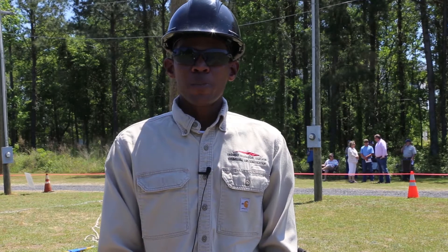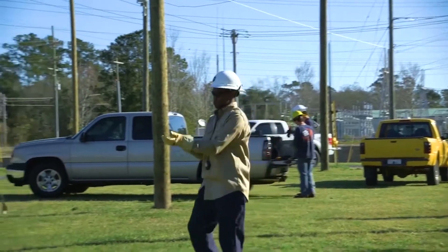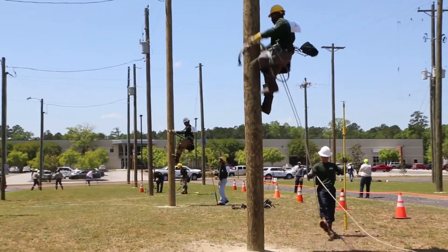The thing that the guys earn when completing this class: they'll have their OSHA certification, CPR certification, FLAGGER certification, and they'll also earn their third class lineworker certificate.